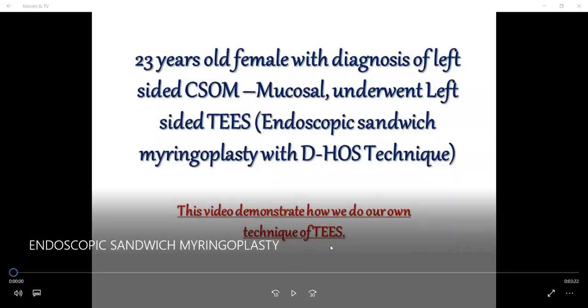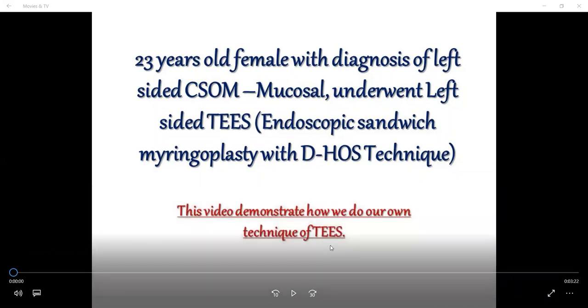This video is about a 23-year-old female with left-sided chronic suppurative otitis media of mucosal type. She underwent left-sided total endoscopic ear surgery using our own 2-layer sandwich technique. This video demonstrates how we perform our technique of total endoscopic ear surgery.